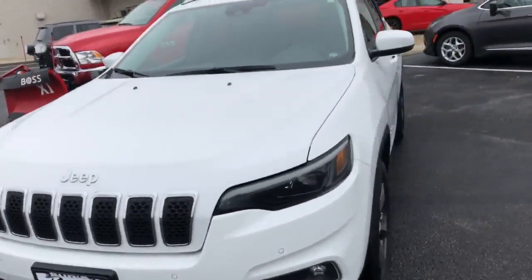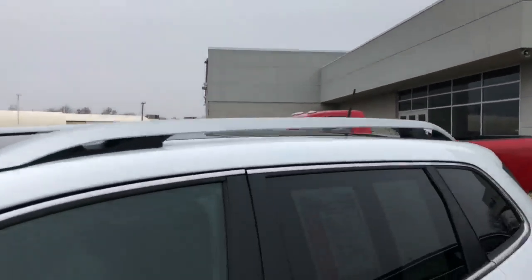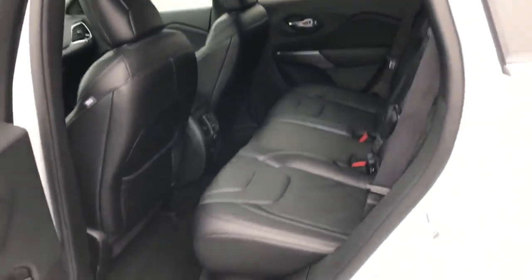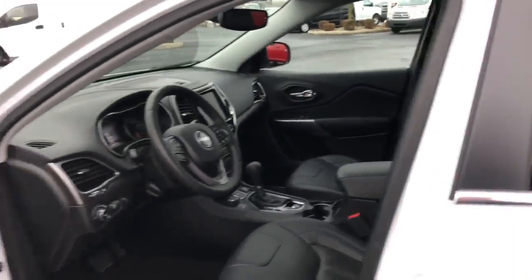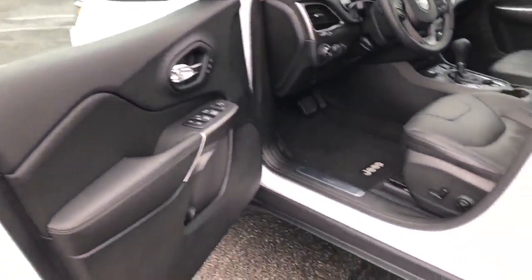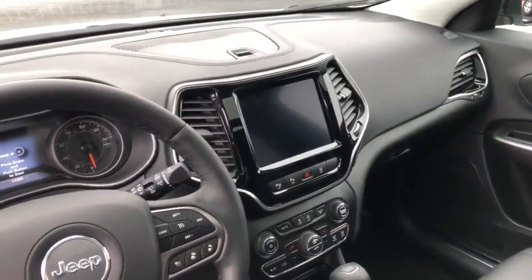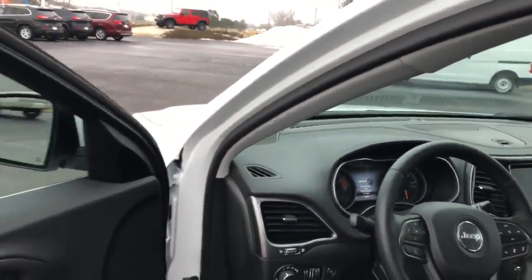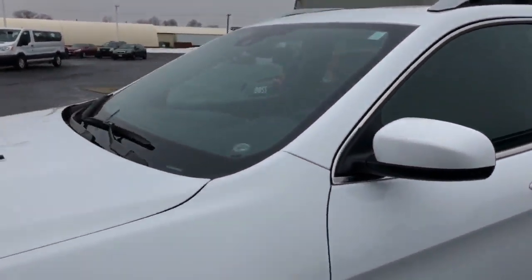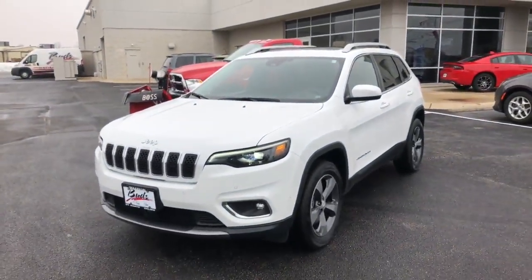Take a look inside real quick. Up top you'll see the panoramic sunroof. It does have a power liftgate, leather interior, Bluetooth navigation, heated seats, blind spot monitoring, and much more actually. Thank you very much.